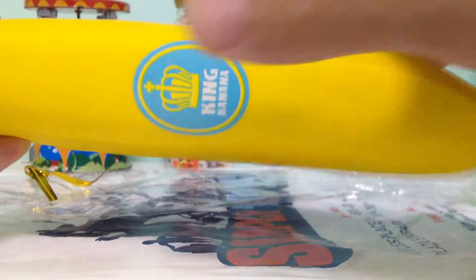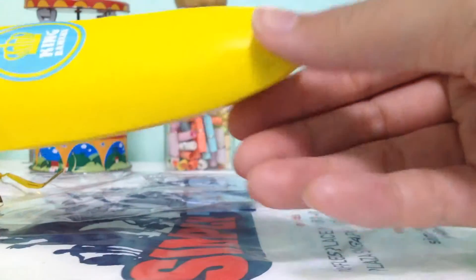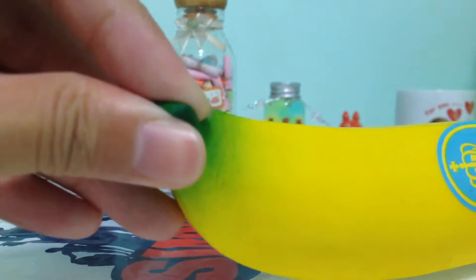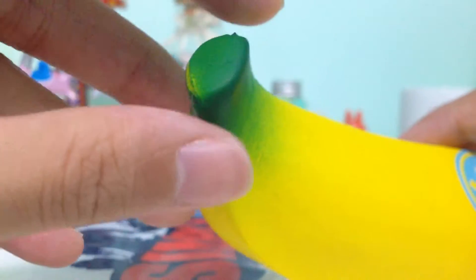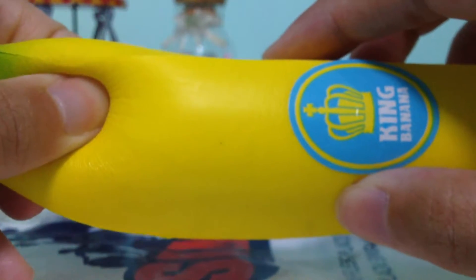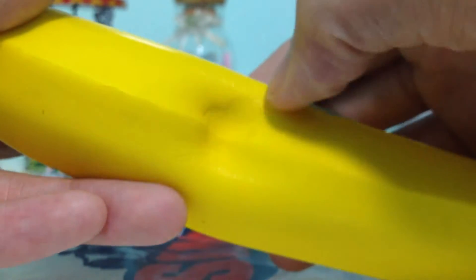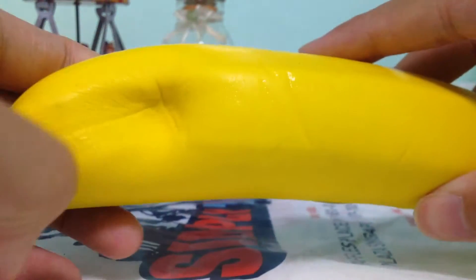It actually smells kind of like banana. It has a mild scent of banana, so it's quite nice — it actually kind of smells like banana milk. The back of the squishy is well glazed and really textured. It's actually longer than my hands.